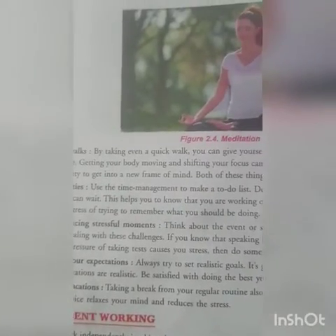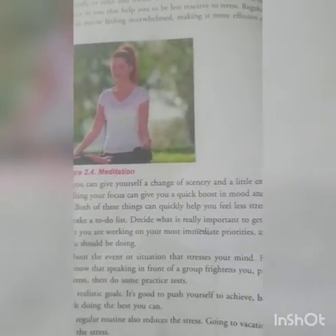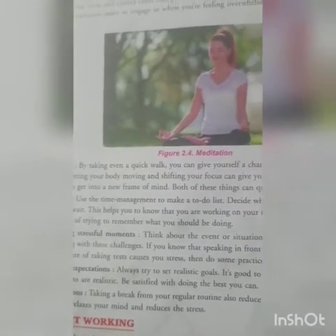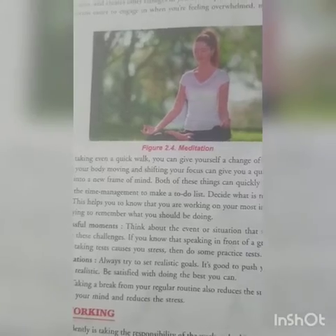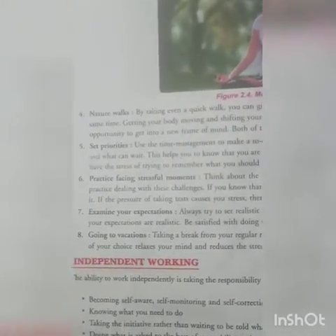The next technique is natural walks. By taking even a quick walk you can give yourself a change of scenery and a little exercise at the same time. Getting your body moving and shifting your focus can give you a quick boost in mood and provide an opportunity to get into a new frame of mind.